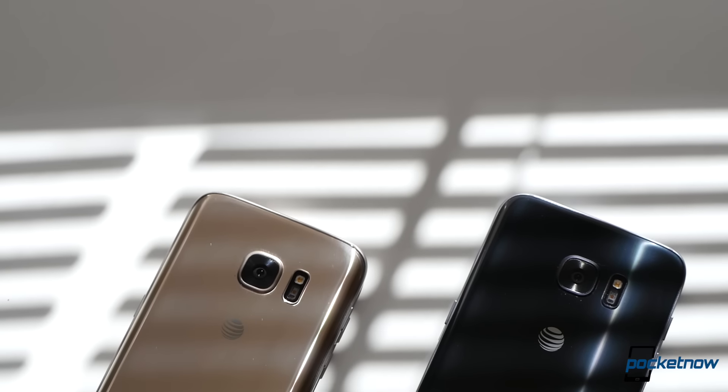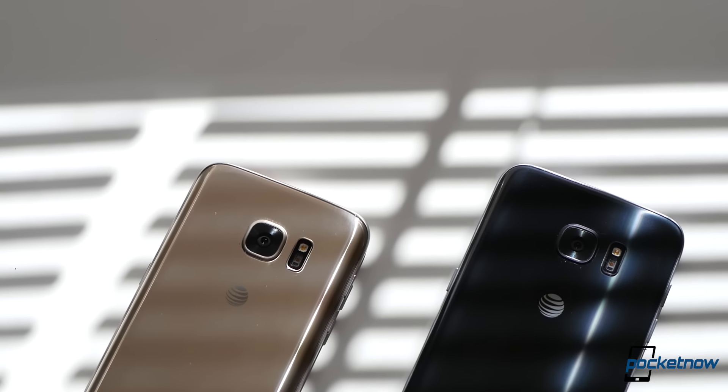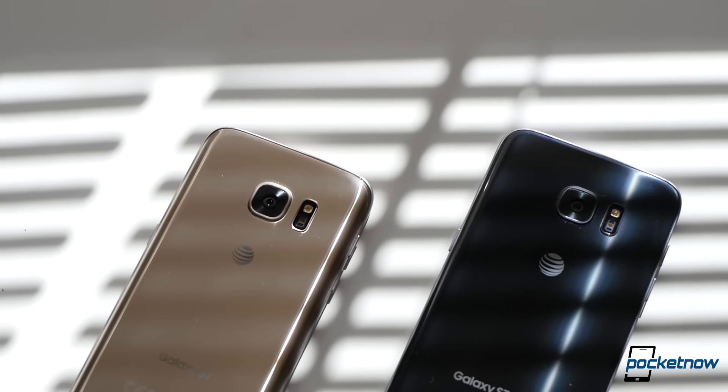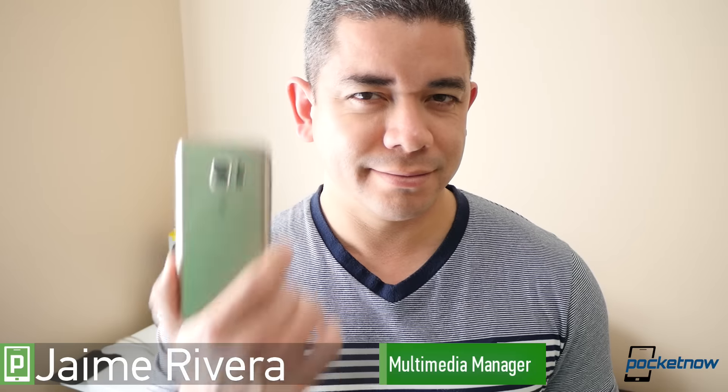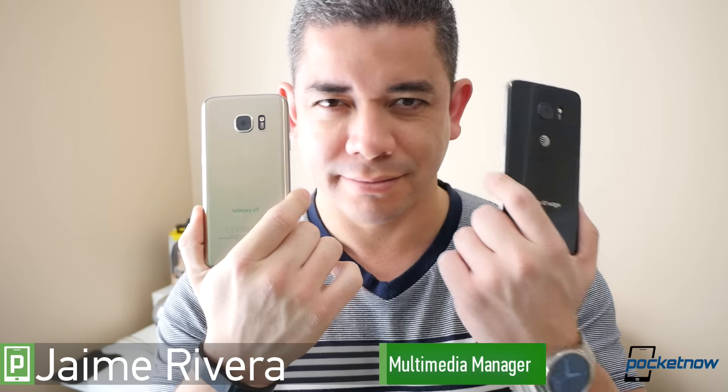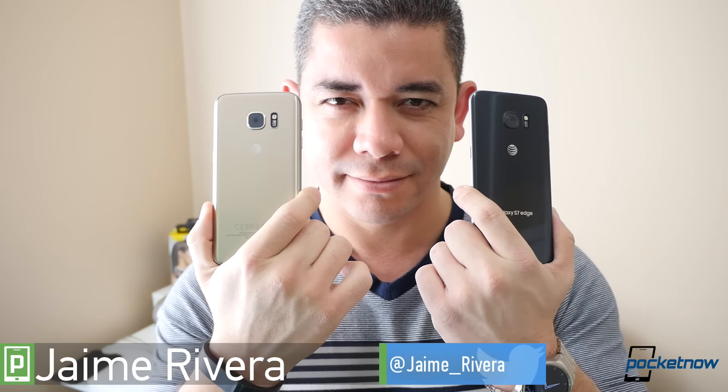Chances are that if you've already made up your mind to buy, as many would say, the new Galaxy, you're probably asking yourself which variant is best. I'm Jaime Rivera with Pocketnow. Join us for Samsung Galaxy S7 vs. Galaxy S7 Edge.